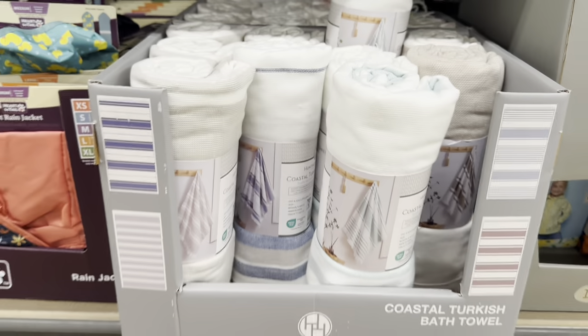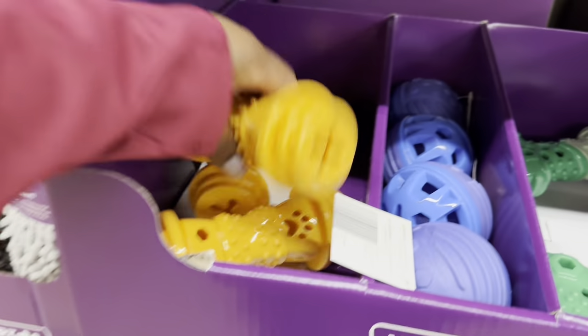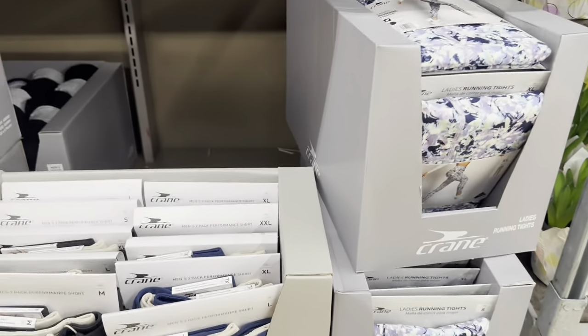Coastal bath towels are $5.00 — they have pretty blue and white, and tan and white. Dental pet toys are $6.00.